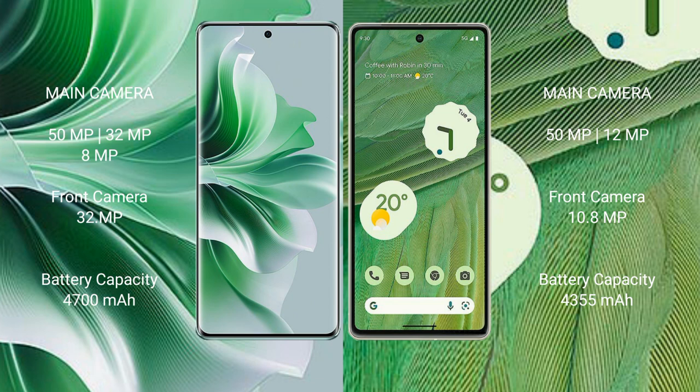OPPO Reno 11 Pro has a 4700mAh battery with 80W fast charging support. Google Pixel 7 has a 4355mAh battery with 20W fast charging support.